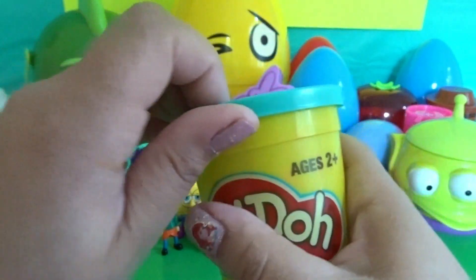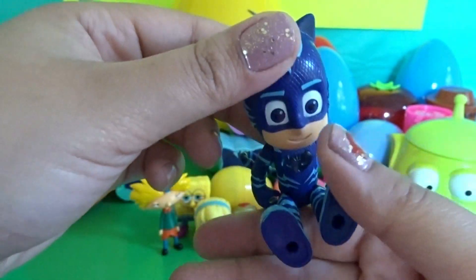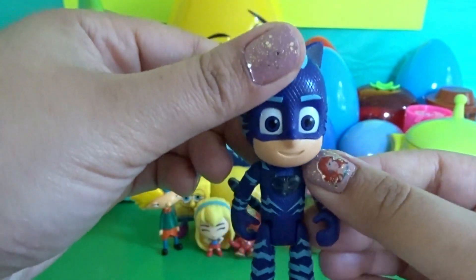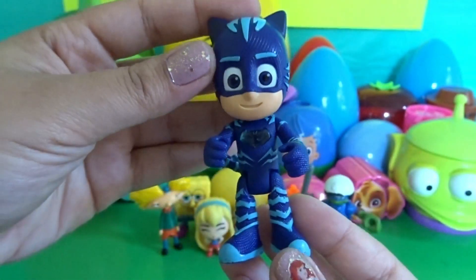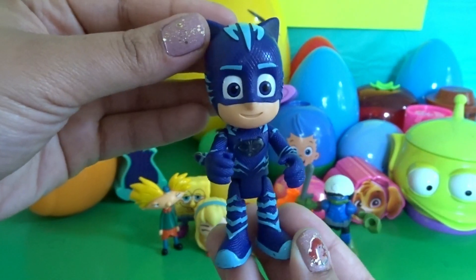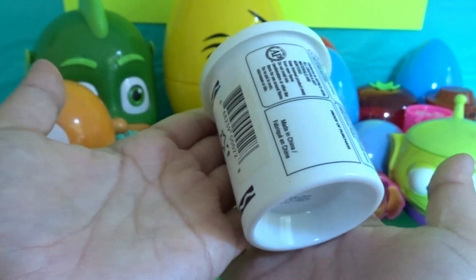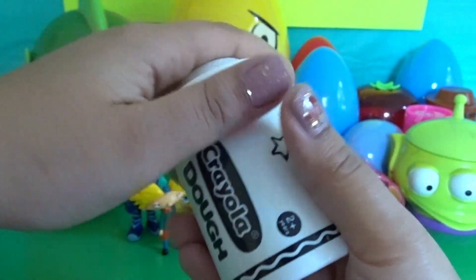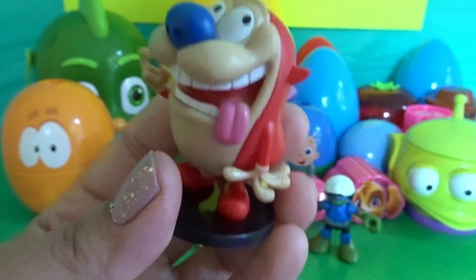We have another Play-Doh capsule — awesome! We have Catboy from PJ Masks. Awesome, we also have a white capsule with a cool awesome surprise inside.